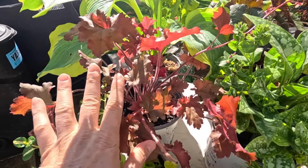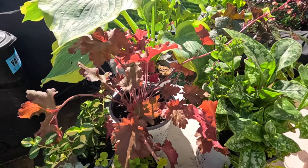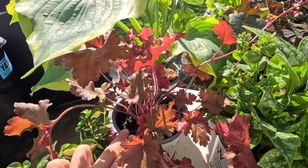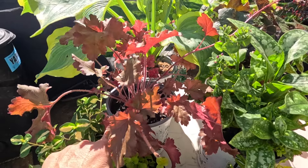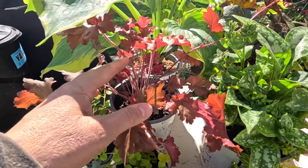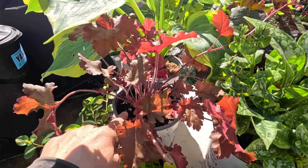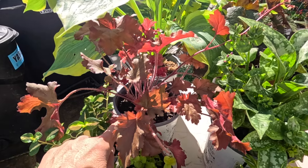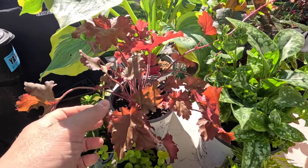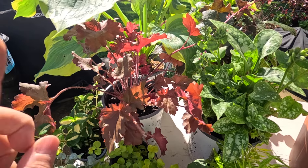Tucked under our hosta, we've got a Cherry Truffles Heuchera, and this is going to give us a nice splash of red color. This stays fairly small — eight to ten inches tall and about 26 inches wide. I don't think it'll get that wide in the container, but it will fill in one side and give it a nice bit of red color. It is a part shade-loving plant, so I think it's going to do fine on the front porch. It does get hit a couple hours of afternoon sun, but it's a little dappled, so I'll just keep an eye on it.